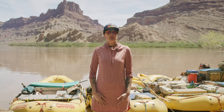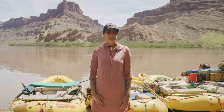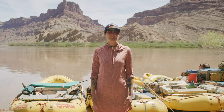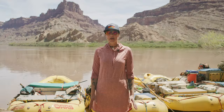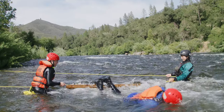Trees, logs, or piles of driftwood stuck in moving current are called strainers. As the name implies, water passes through these obstacles, but objects do not. If you are near a strainer, swim aggressively away from it. If there is no way for you to avoid it, you must go over the strainer by climbing on top of it.